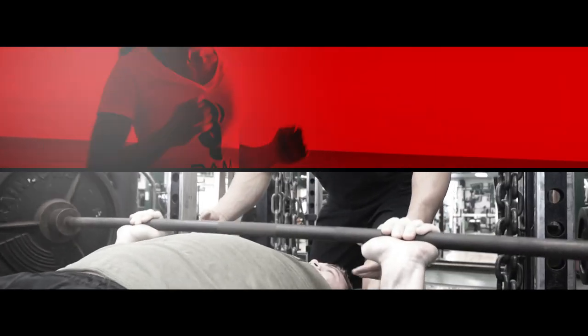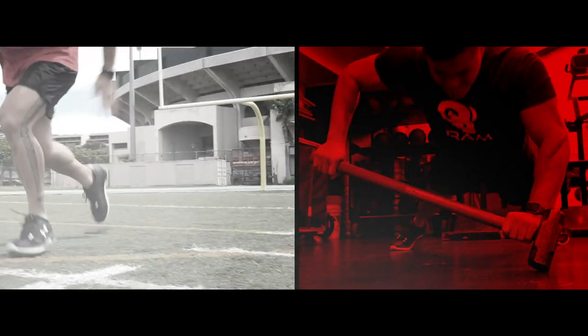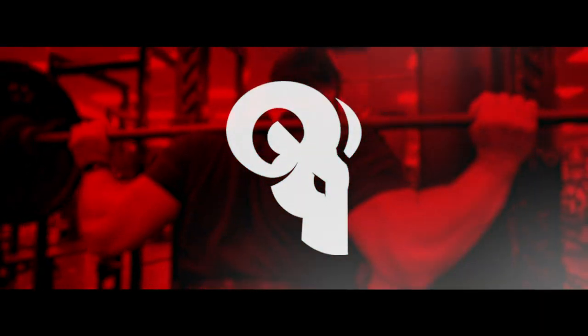Welcome to the Ram Advantage Quick Set, where in one minute we teach you tips about how to increase your performance, health, and elevate your lifestyle. And today we're going to talk about how to burn more calories the next time you do cardio. I'm Brandon DeNovi, CEO of Ram Advantage.